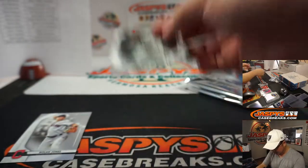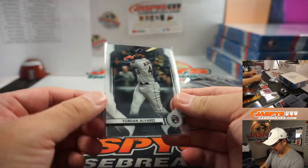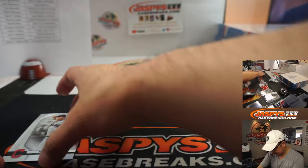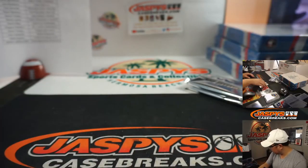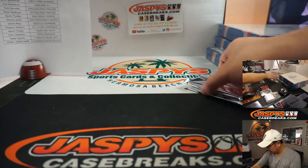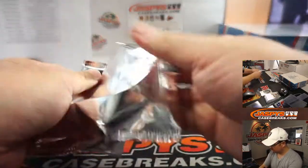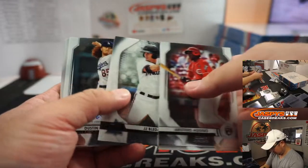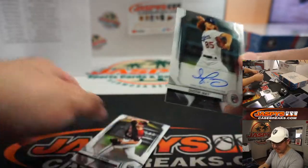Jordan Alvarez activated for the season — we'll see how he does. Another Dustin May autograph for Jorge.